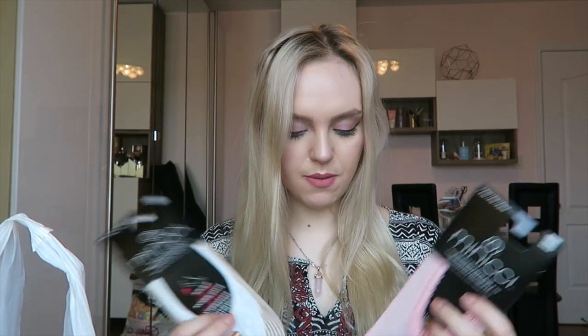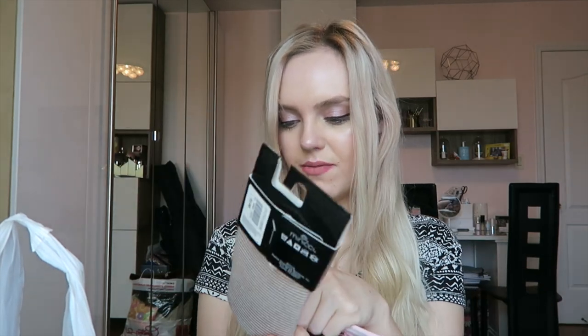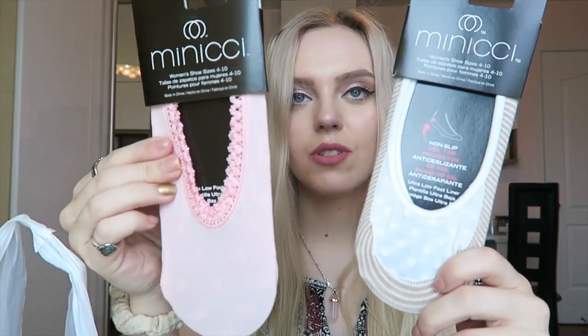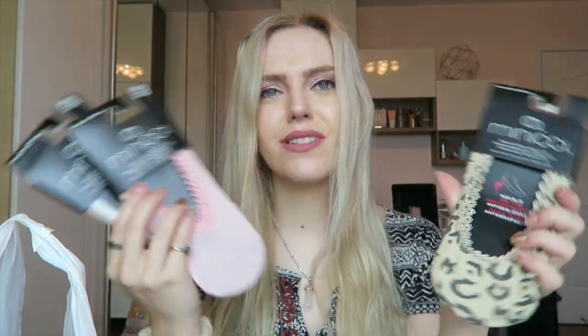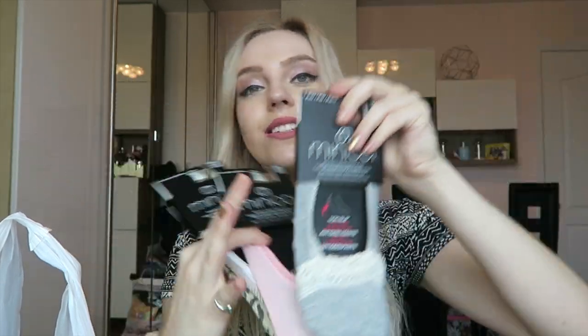They also had a big sale on little socks so I got a lot of different socks. I got a bunch of low socks — got some pink ones, some cheetah ones, some striped ones, and some gray ones. I needed these very badly.